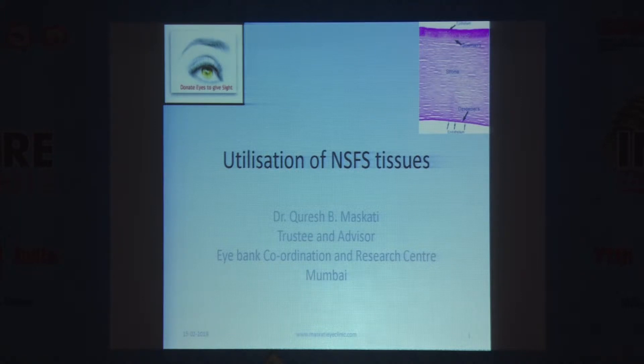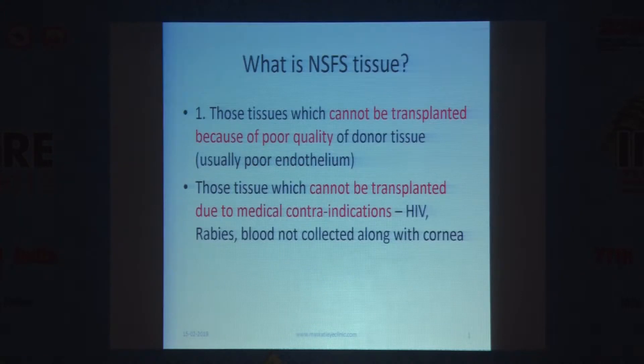What do we do with tissues not suitable for surgery? First, we need to be clear on what is not suitable for surgery. There are two types broadly: those tissues which cannot be transplanted because of poor quality of the donor tissue — for example, where endothelium is poor and people are only doing full-thickness keratoplasty, so the endothelium is very bad and cannot be used.